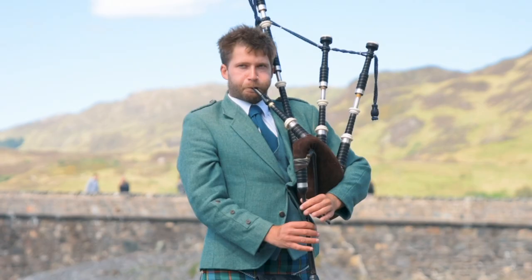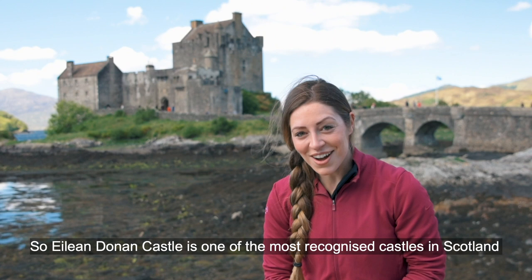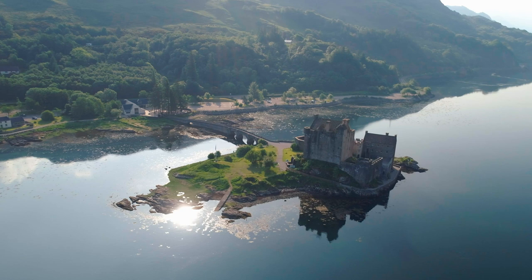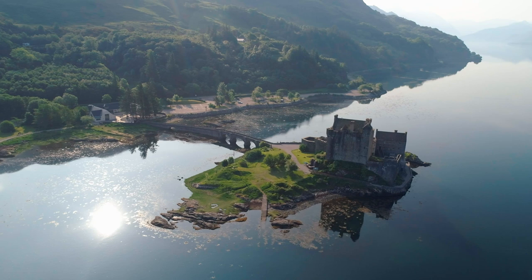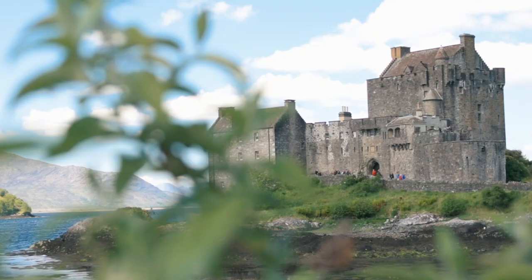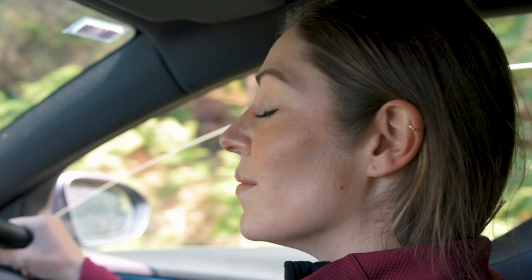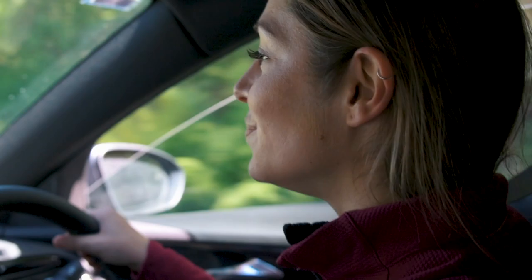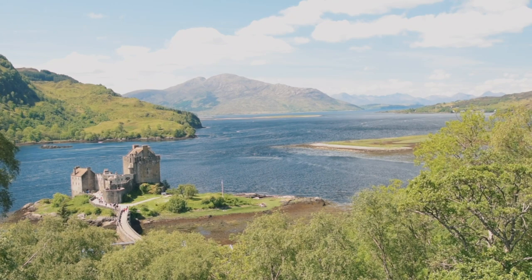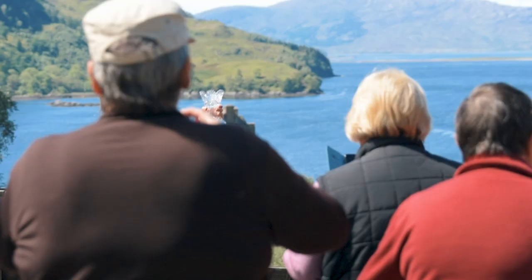Eilean Donan Castle is one of the most recognised castles in Scotland and you'll find it all over the tins of shortbread. We've just been told by the castle keeper that there's a secret area to go to get the perfect picture, so we're driving there now. The 13th century castle is strategically located on its own little island and in the distance you can see it looks over the island of Skye — and it's pretty awesome.